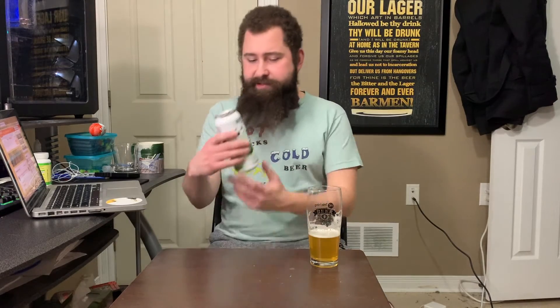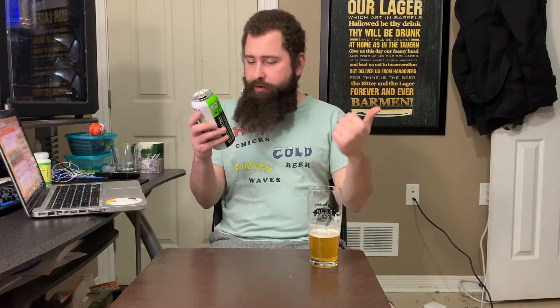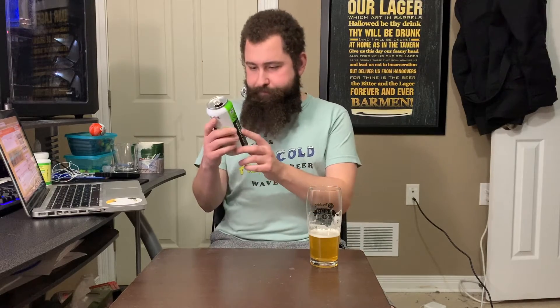Over on the can — 6.5%, Mystery Beer B, strong beer. Ingredients are water, malted barley, wheat, oats, hops, and yeast — the same exact ingredients as Mystery Beer A. It seems all four beers share the same ingredients, so they're all made with wheat and oats in addition to your typical barley, hops, and yeast.